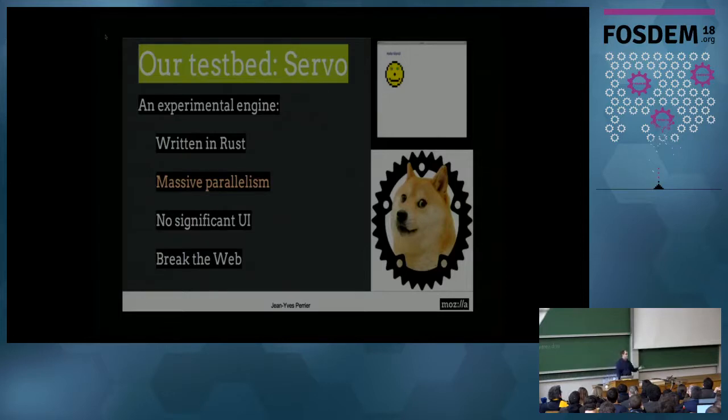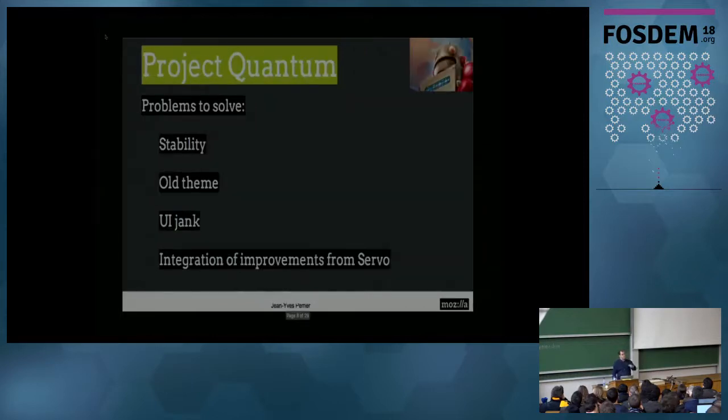Also, it's a rendering engine, so we didn't put a significant UI — it's not a replacement for Firefox. And the last and most important thing: it's a test engine, so we can break the web. This is important because we cannot test things with all the details; it would take too long. But by breaking the web, we can validate if an algorithm is valuable to go further or not.